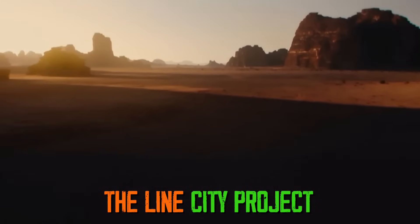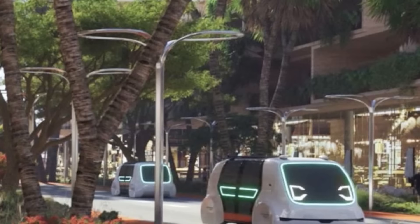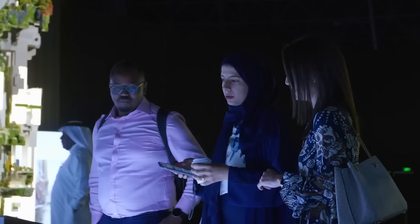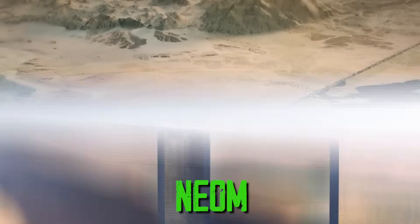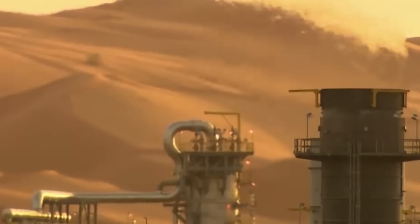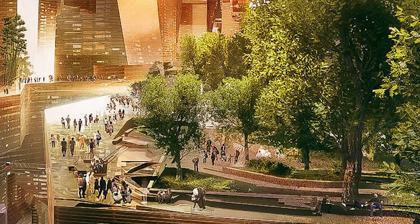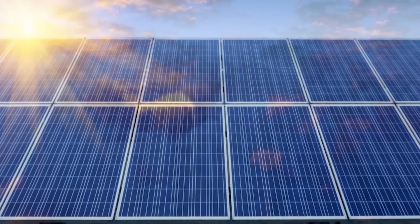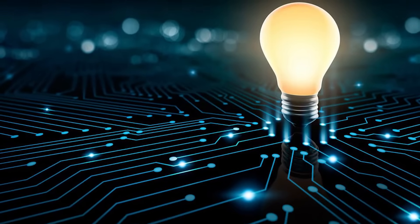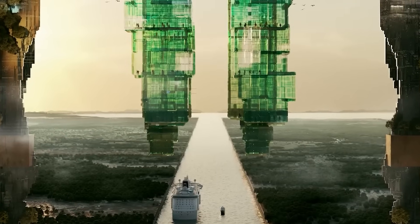Saudi Arabia is taking a giant leap into the future with The Line City Project, a bold vision of tomorrow's urban living. The Line City is designed as a straight line stretching over 100 miles through the desert, using ultra-fast public transport systems where everything needed is just a five-minute walk away. It's part of a larger mega-project called NEOM, which seeks to diversify Saudi Arabia's economy away from oil. One of its most revolutionary aspects is a commitment to zero carbon emissions, using clean energy sources like solar and wind, while integrating the city's structures with the natural desert environment.